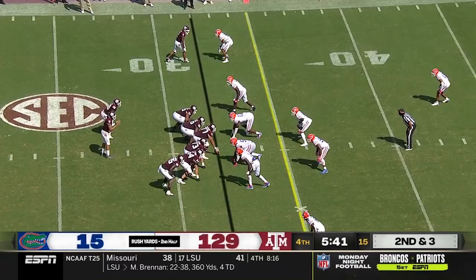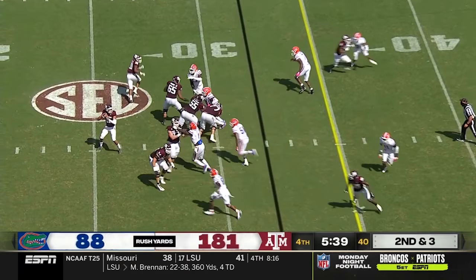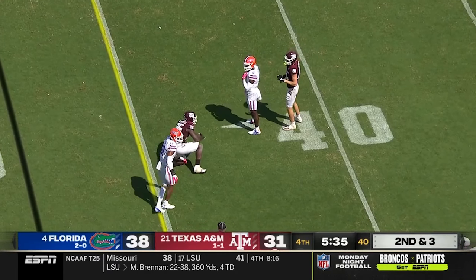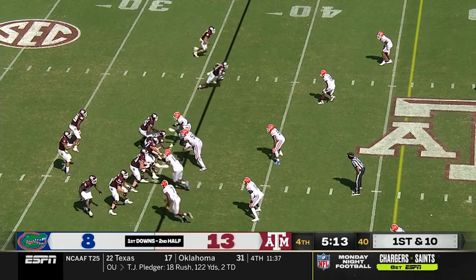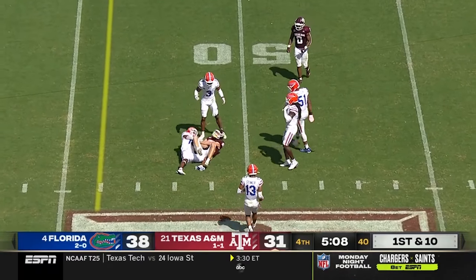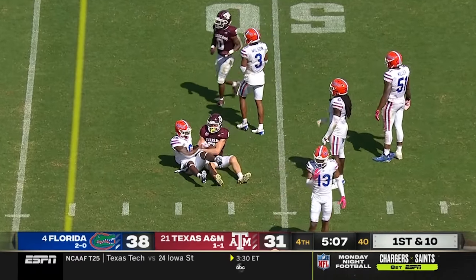38-31 Florida. On second and three, Mond facing pressure, Weidemeyer reaching out to make the catch. Mond to the air again in traffic — catch made by Chapman at the 49 for a first down.